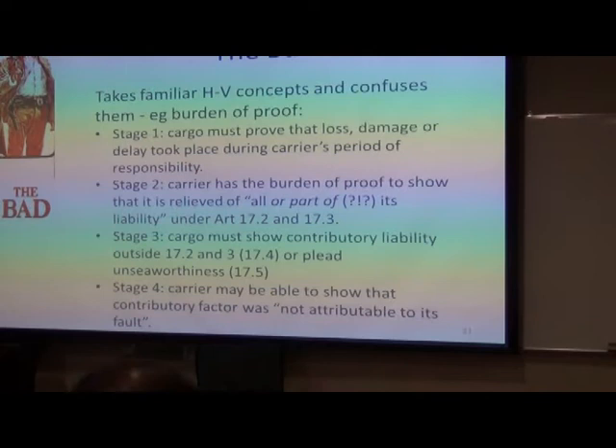Stage one: the cargo claimant must prove that loss, damage, or delay took place during the carrier's period of responsibility. That hasn't changed. The only thing that's different now is the carrier's period of responsibility is much longer, if that's what it's contracted to do.